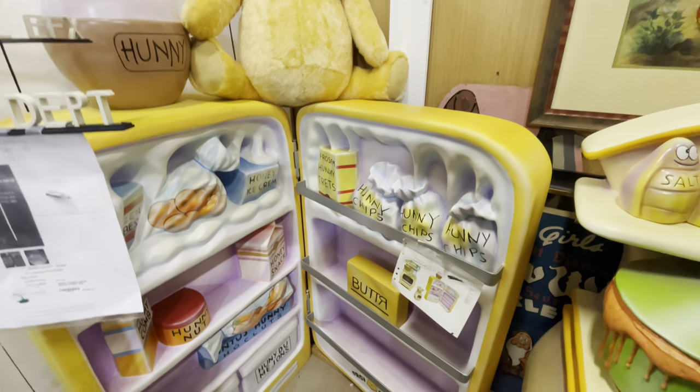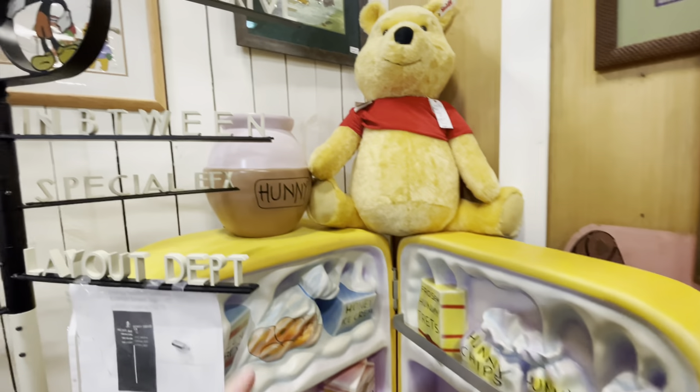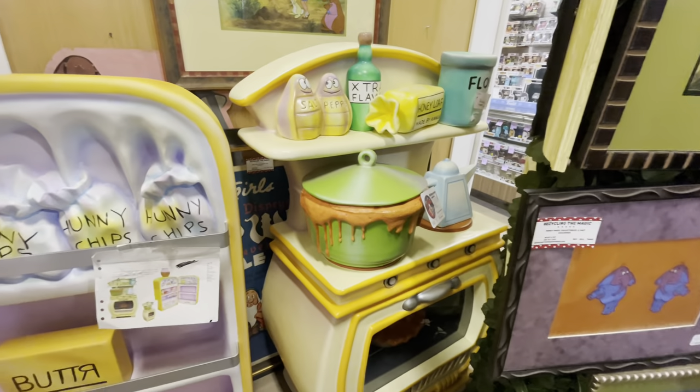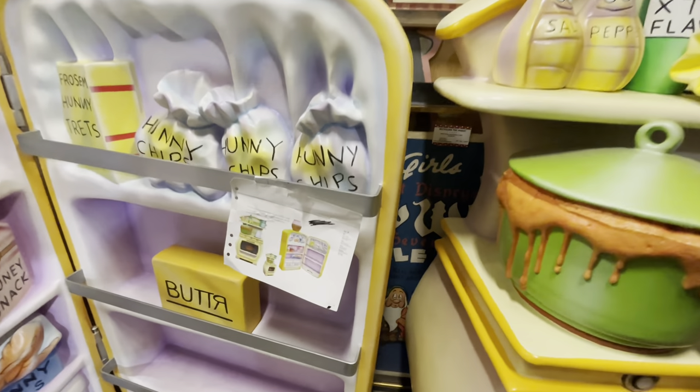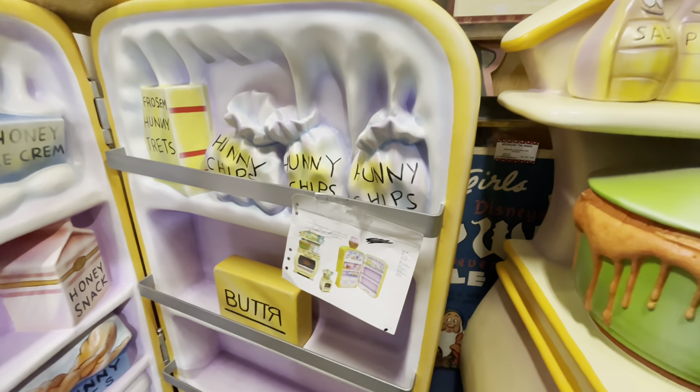I don't even know how to describe the size of this — it looks like Winnie the Pooh's refrigerator, with his honey bowl on top, and his oven. It was used in Southern California at one of those California Club Disney locations.